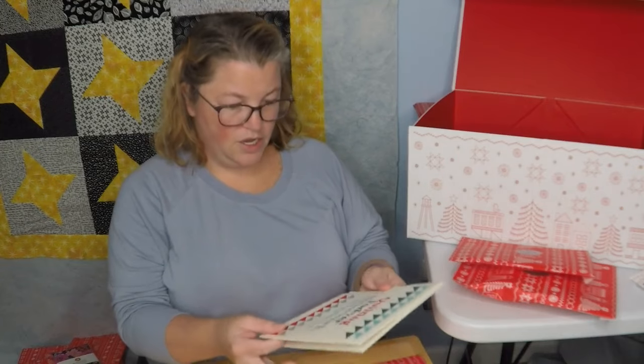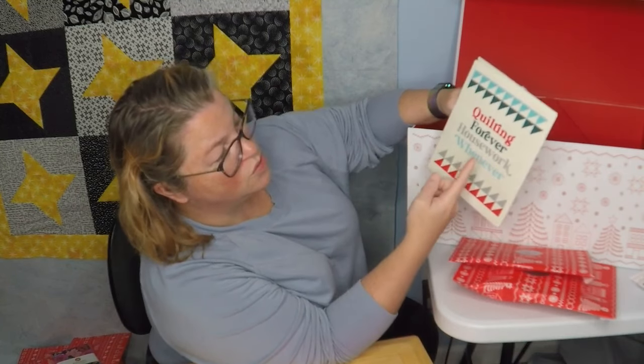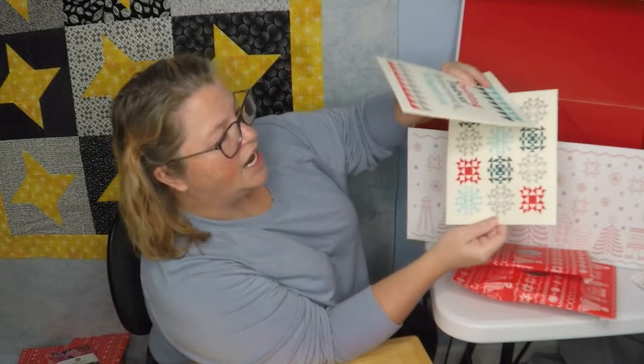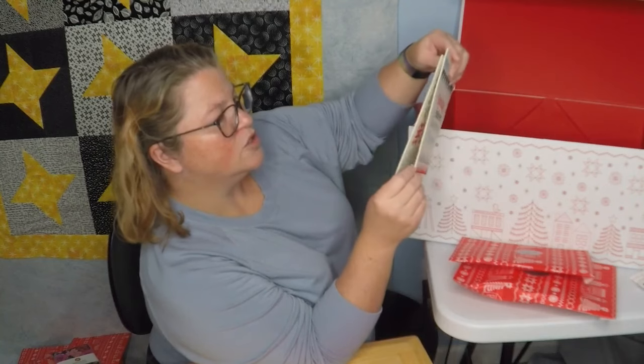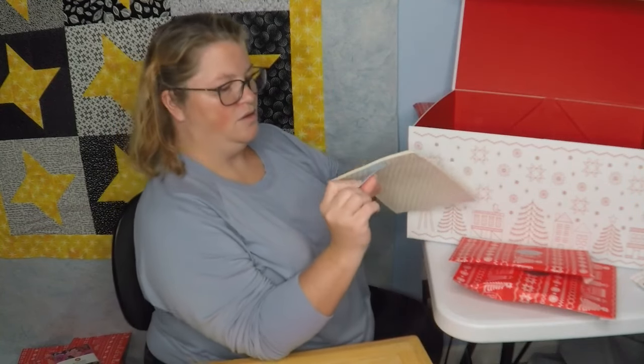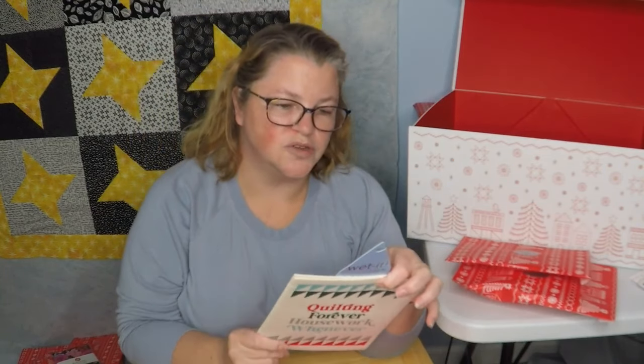These are quilting-themed: 'Quilting Forever, Housework Whenever' and some quilting stars. I think they're sponges or towels. Washable, reusable, durable. Absorbs 16 times its weight. Lasts more than 6 months. Dishwasher safe, machine washable, bleach when needed. 70% cellulose, 30% cotton. I will probably use these more than 6 months, probably until they start to fall apart. By Swedish Treasures. Is this like a reusable paper towel? I'm not mad at these — I try to be a little more eco-friendly, so I'm going to give those a shot.